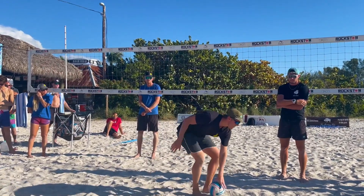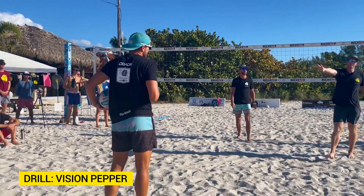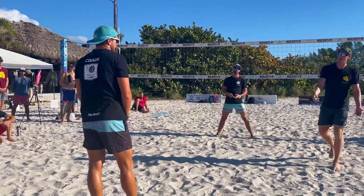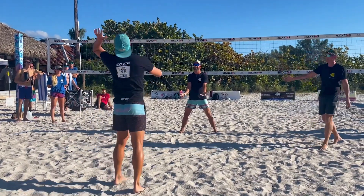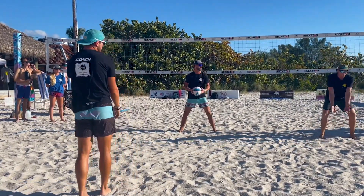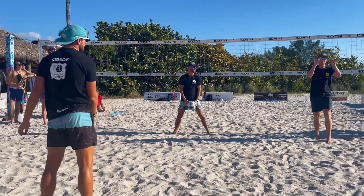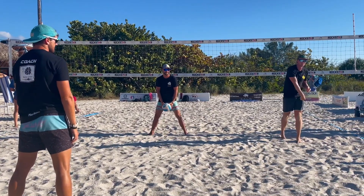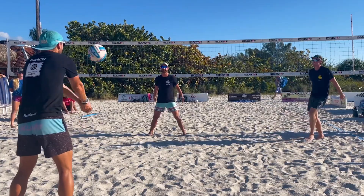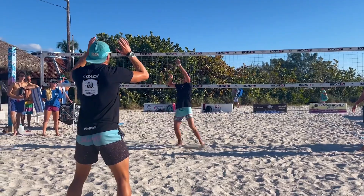The first drill is just going to be a vision pepper. The drill starts with one person having the ball — they pass it to themselves, set it to themselves. After the set, JM is either going to have his hands down or up. It's Evan's job to see where his hands are — whether they're down or up — and then attack where his arms are. Pass, set, down. Pass, set, up.